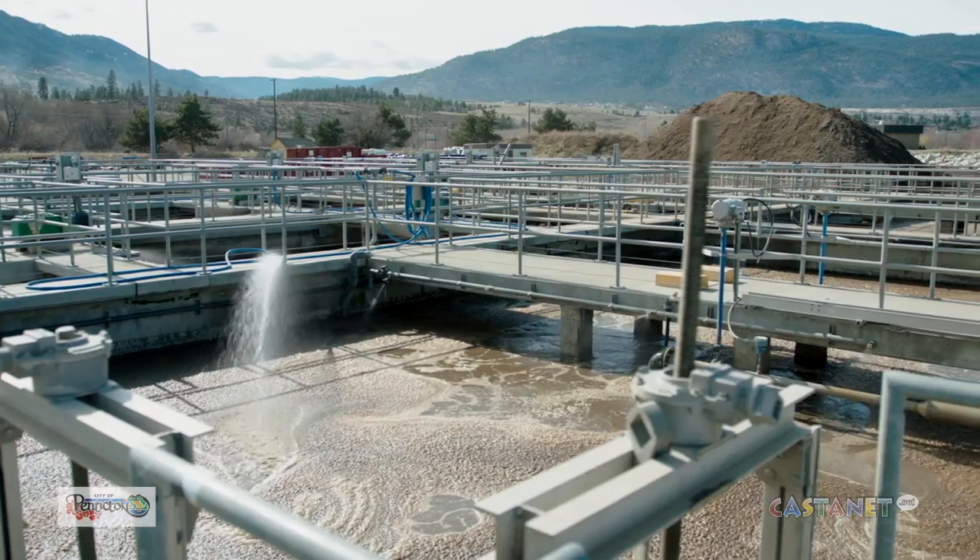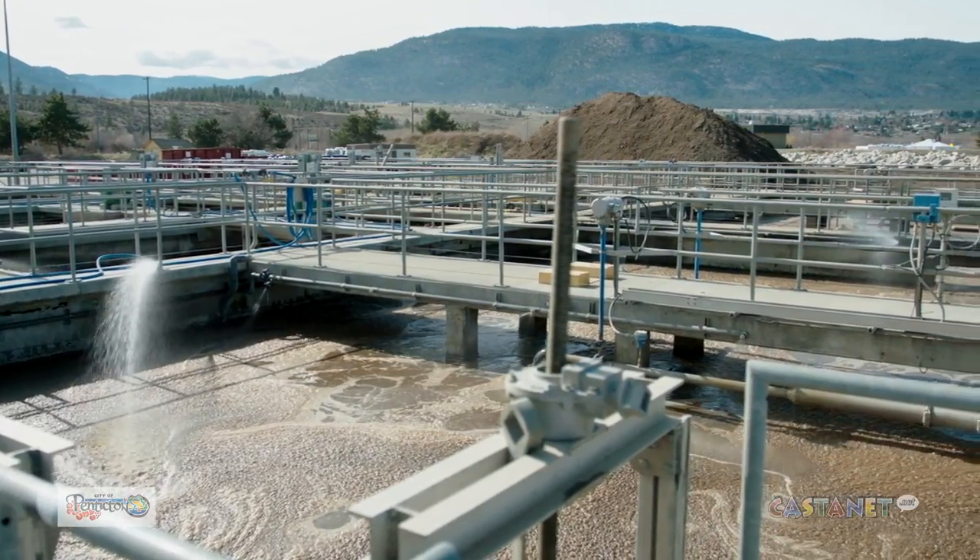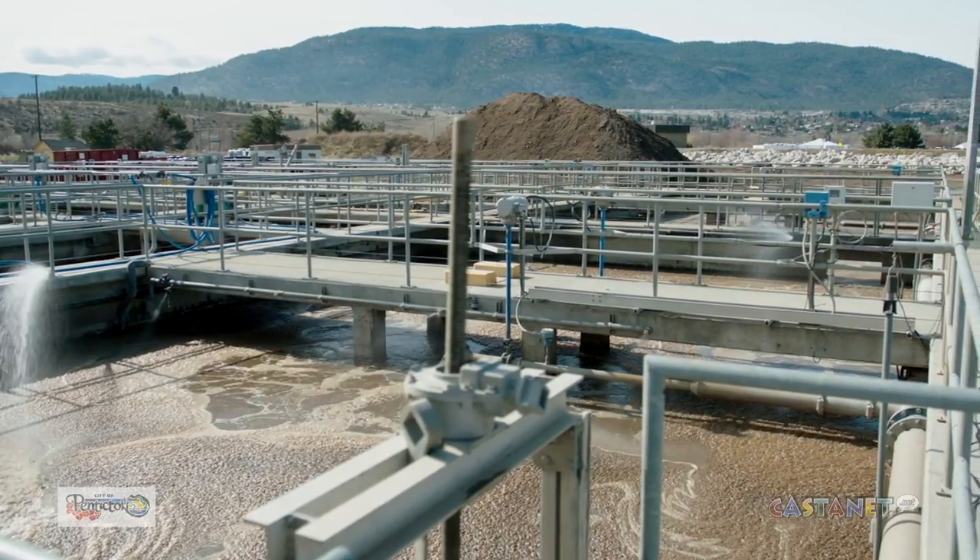I'm going to start today by talking to you a little bit about our process. When the sewage leaves your home, it all ends up down at the wastewater treatment plant. At this particular plant, our job is to separate the water from the solids. We treat both the water and the solids so that it's safe to go back into the environment. Come along with me and we'll talk a little bit about the process.